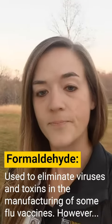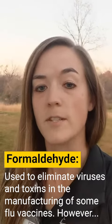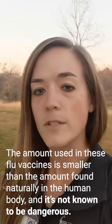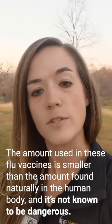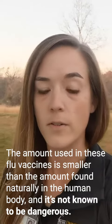Does the flu vaccine contain formaldehyde? Formaldehyde is used to eliminate viruses and toxins in the manufacturing of some flu vaccines. The amount used in these flu vaccines is actually smaller than the amount found naturally in the human body and it's not known to be dangerous.